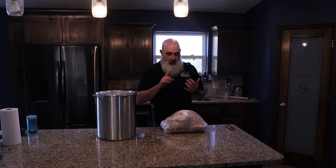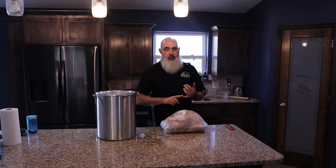First thing out of the gate, let's talk about a couple of reasons why you might want to deep-fry your turkey. Number one: cooking turkey in a deep fryer is extremely fast.